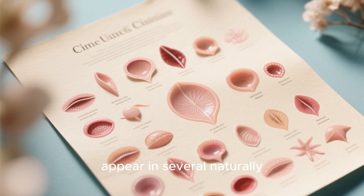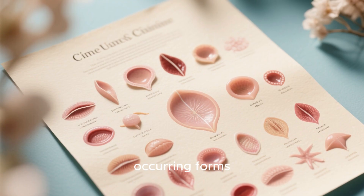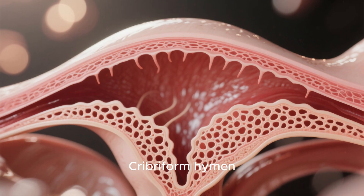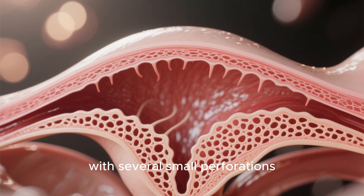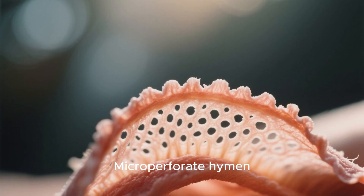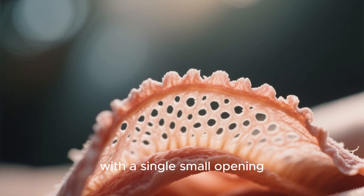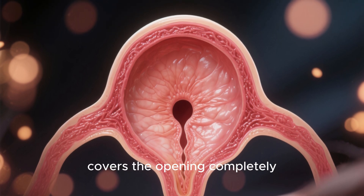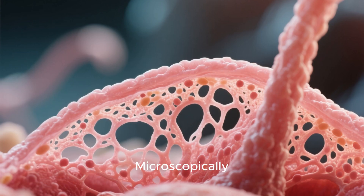The hymen itself can appear in several naturally occurring forms. Some of the common variations include: Cribriform hymen, with several small perforations; Microperforate hymen, with a single small opening; and Imperforate hymen, where the membrane covers the opening completely.